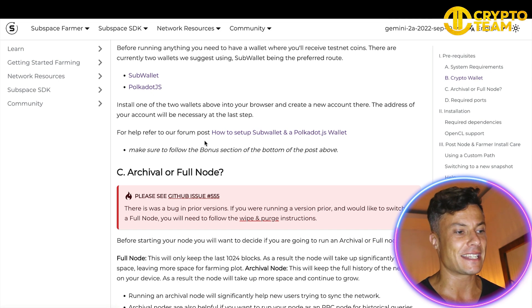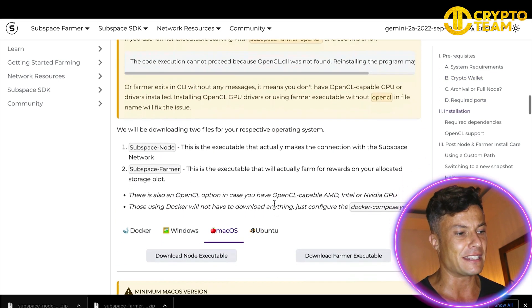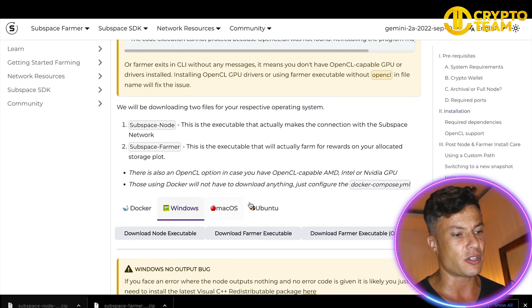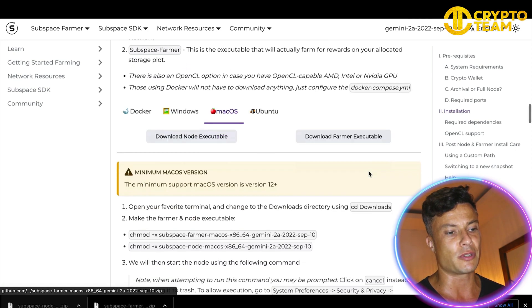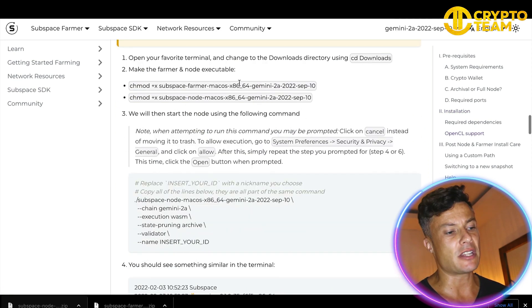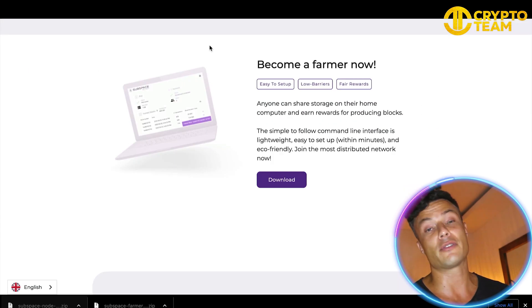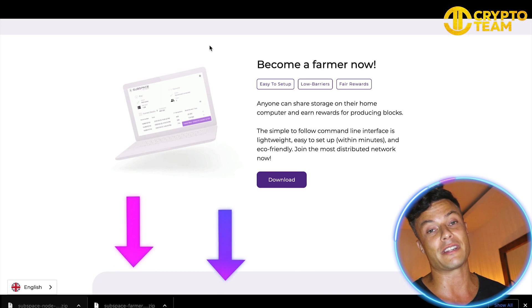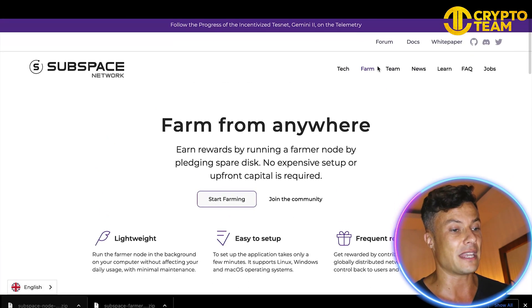Now I've got a wallet installed — it's very straightforward, just follow the steps and instructions once you click on one of those links. Once you've installed your wallet, it comes down to the installation files. There are two files here, so you need to choose your operating system, then click on the download node executable as well as the download farmer executable. It will give you further instructions on everything you need to do — I'll link all this stuff down below.